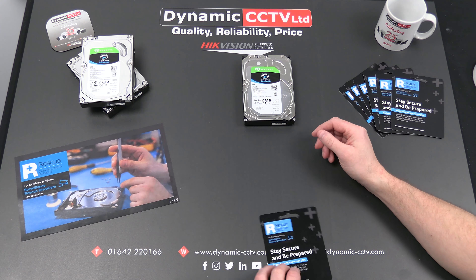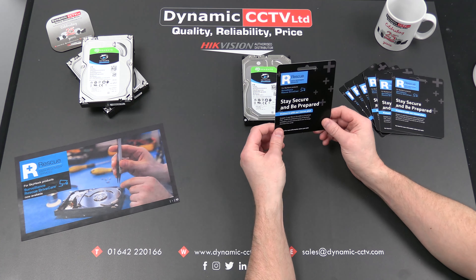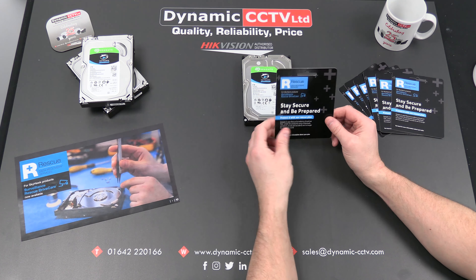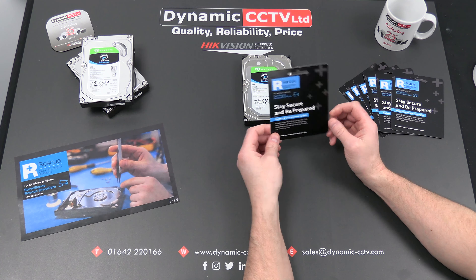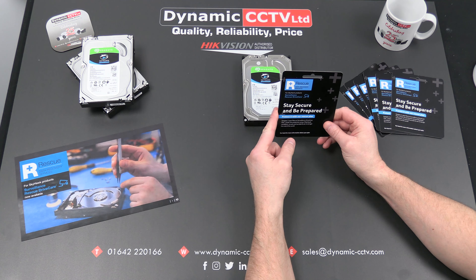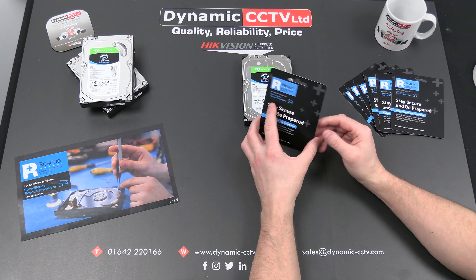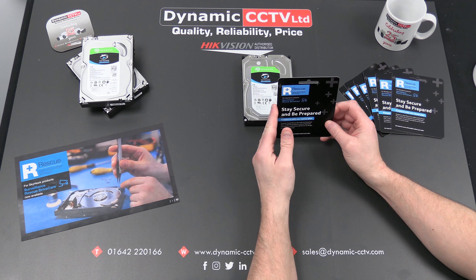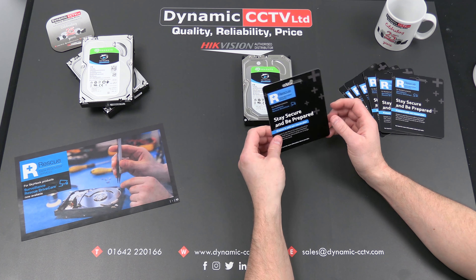It's quite an easy plan to take out, purchased directly through Dynamic CCTV whenever you buy either a Seagate Skyhawk disc or a back-end recording solution that has Seagate Skyhawk discs installed inside them. Upon purchasing you'll get one of these cards. You do need to purchase a plan for each individual disc, so if you're buying a back-end recording solution with multiple discs inside, you'll need one of these per disc.